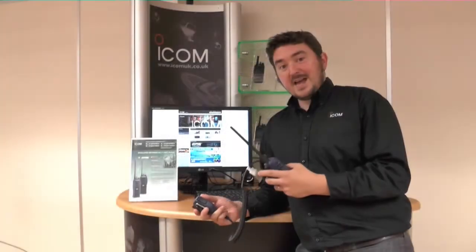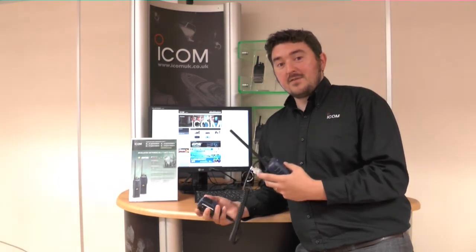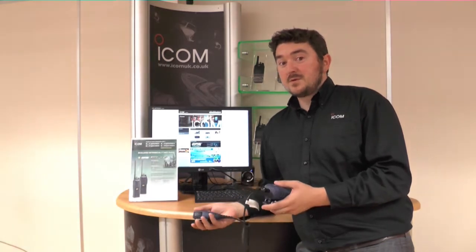The benefit of having analog and digital for a potential customer is that they can integrate with their existing fleet and migrate to digital slowly, should they wish to at all.